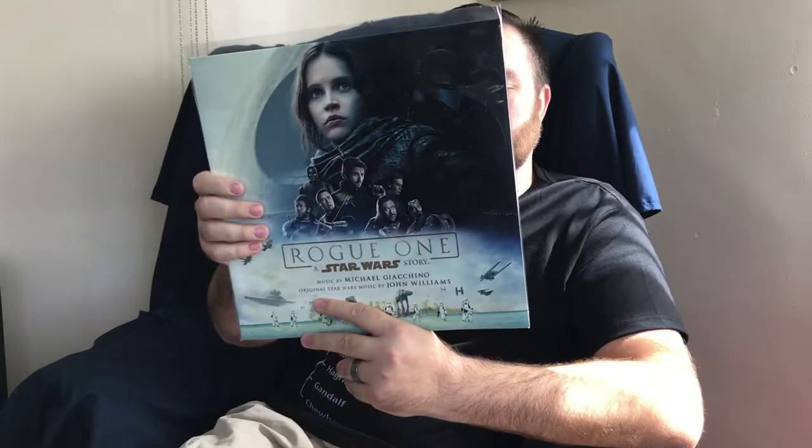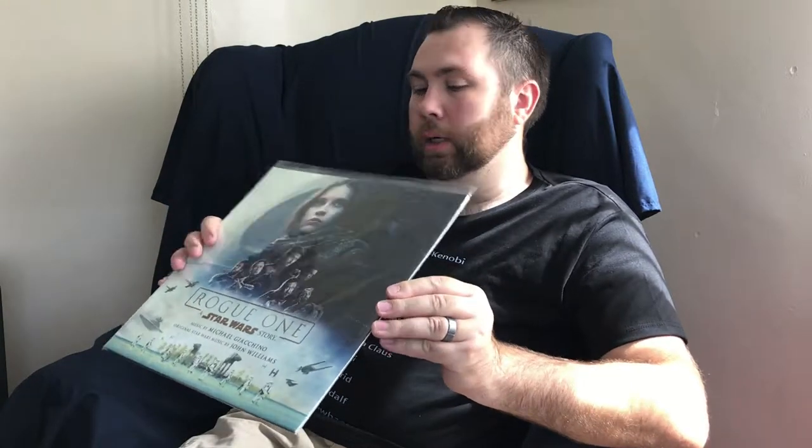This next one — Rogue One: A Star Wars Story. The score, double LP on black vinyl. It's been a fun addition to the collection. My daughters really enjoy listening to that one. This is another Vinyl Me Please exclusive release.